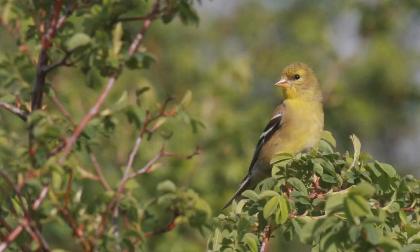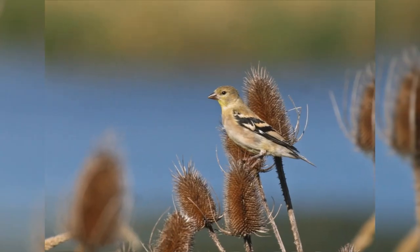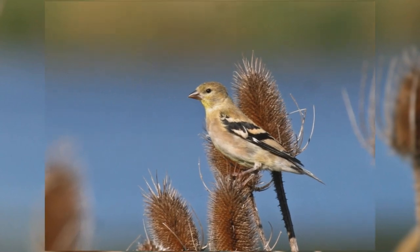Females are duller olive green without the black crown. They have thin white wing bars. Juvenile birds in fall show striking tan wing bars on the black wing.